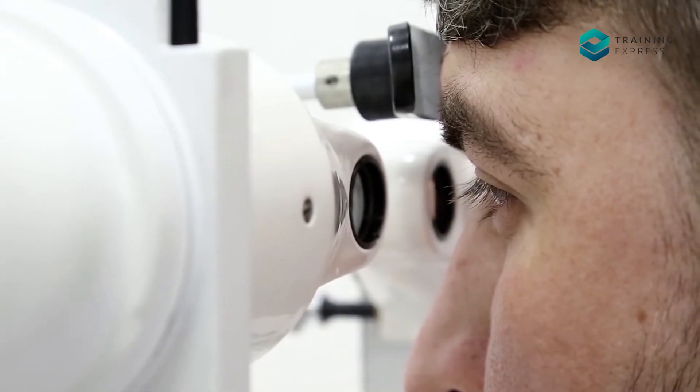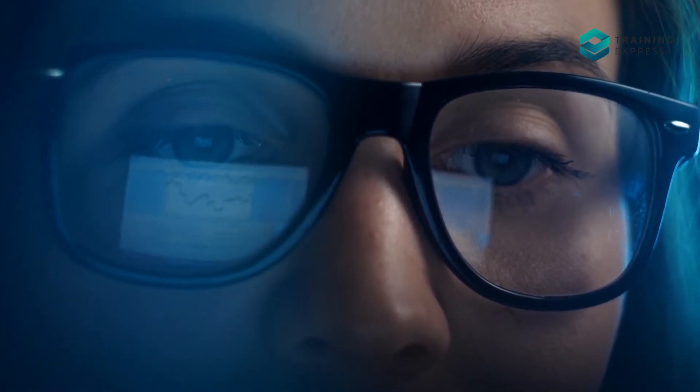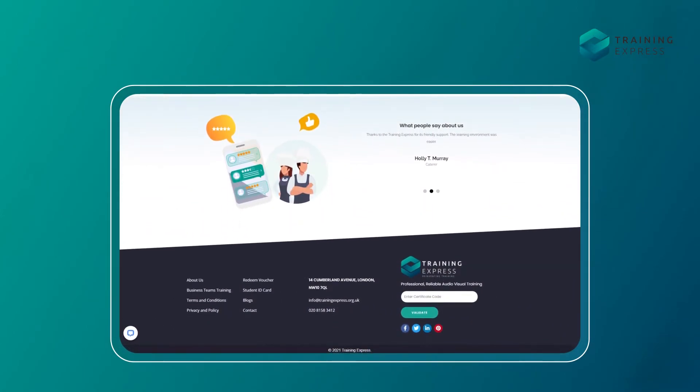Want to know more about Arc Eye? How to diagnose Arc Eye, or want to protect your eyes from irritations? There are many courses that teach you eye safety in different situations at Training Express. Choose the perfect course according to your need and learn to protect your sight.